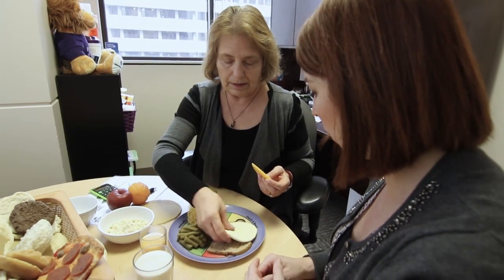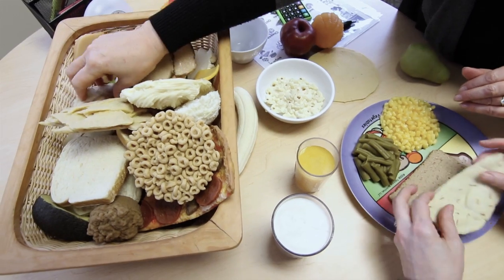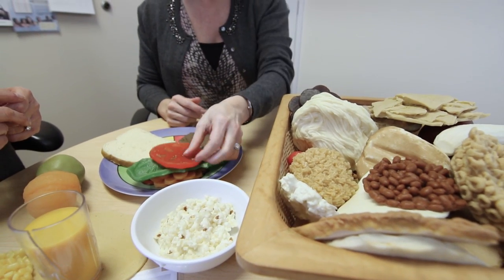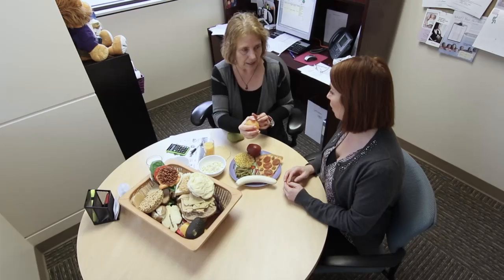We have diabetes educators here who are nurses and dietitians, specially trained in working with people who have diabetes. We help patients with their nutrition needs during pregnancy and with physical activity, which helps utilize glucose and manage blood sugars, keeping them in very tight control during pregnancy for a healthy outcome for both mom and baby.